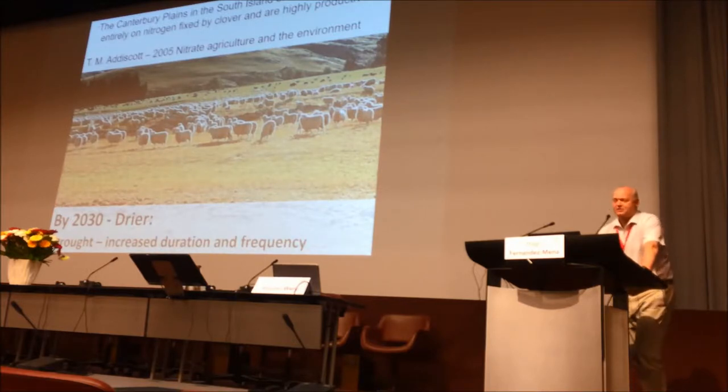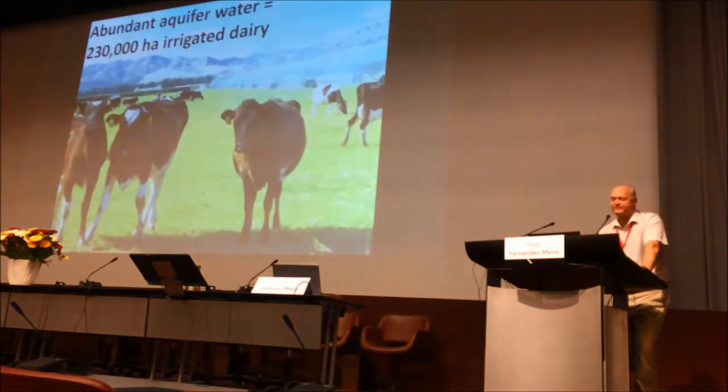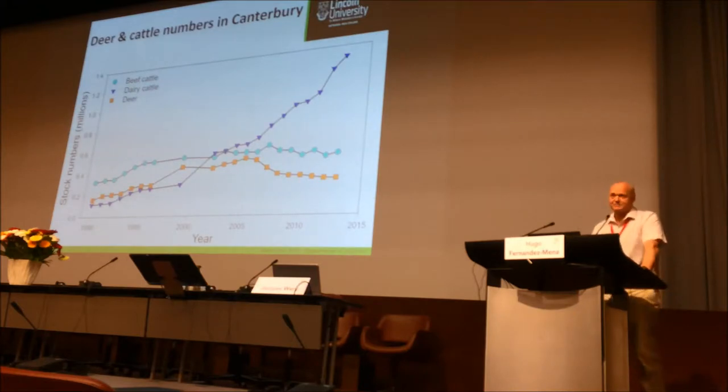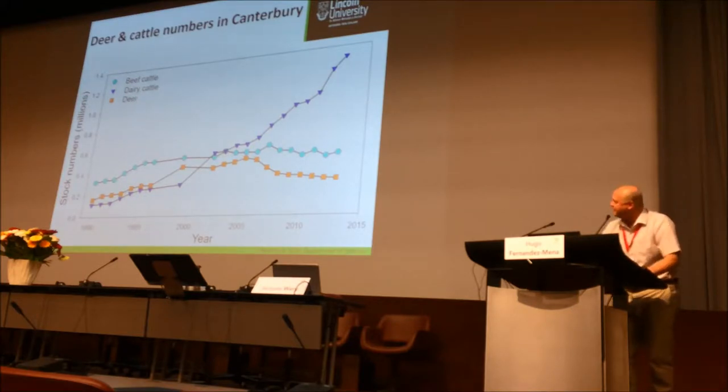Addis Scott and similar work on nitrogen agriculture described the Canterbury Plains in the South Island of New Zealand as depending almost entirely on nitrogen fixed by clover, and being highly productive. But with drought scenarios and an excess of available water — the whole plains is essentially a gravel aquifer — they irrigated 230,000 hectares. As a consequence, sheep numbers in Canterbury have been reduced and displaced by an increase in dairy cows, reaching 1.4 million dairy cows over about a 20-year period — a rapid expansion.